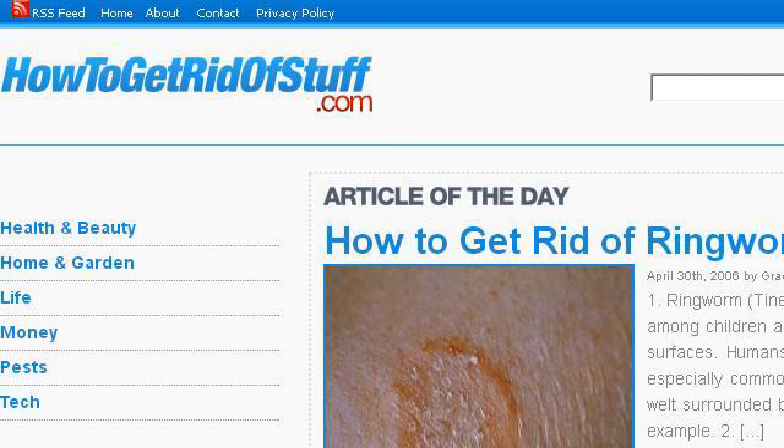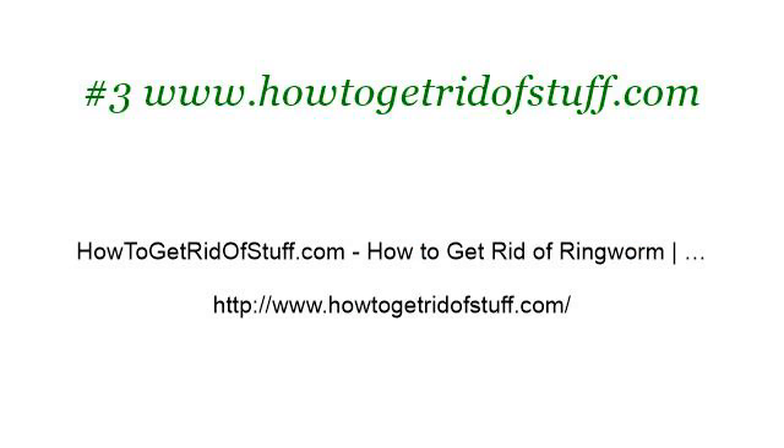Last but not least, try our third rank site www.howtogetridofstuff.com — the web page 'How to get rid of ringworm.' This is the link. Thank you. Let us take a look.